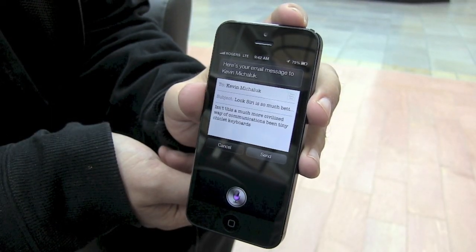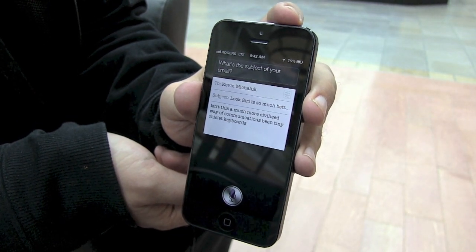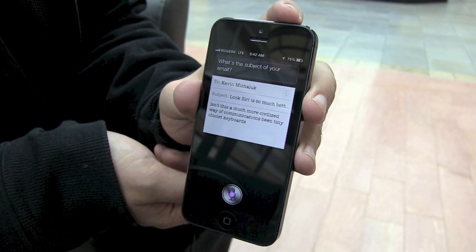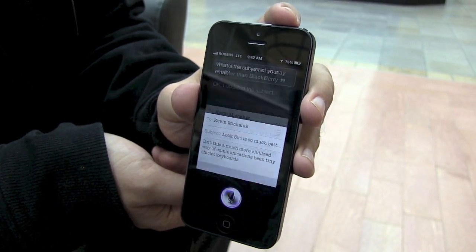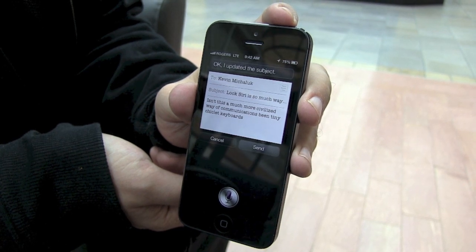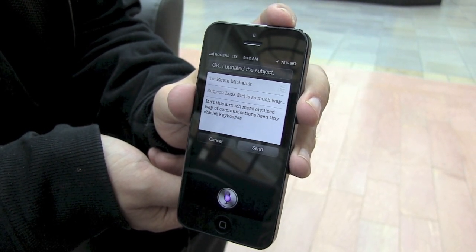Change subject. What's the subject of your email? Look, Siri is so much better than Blackberry. Okay, I updated the subject. Ready to send it? Add.